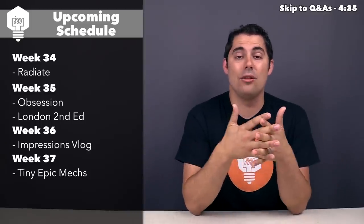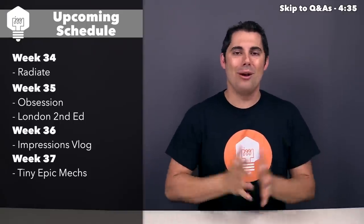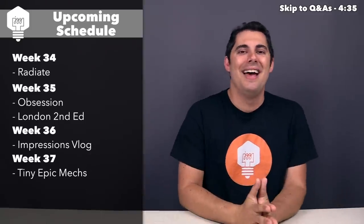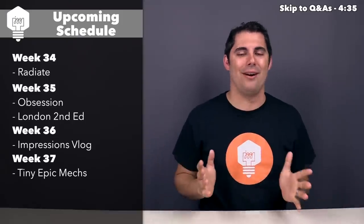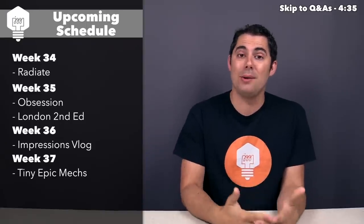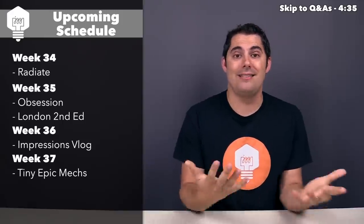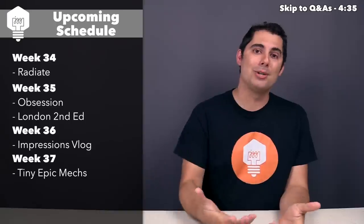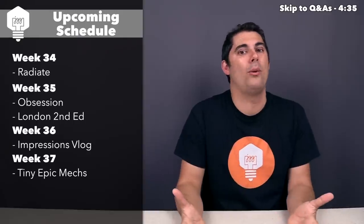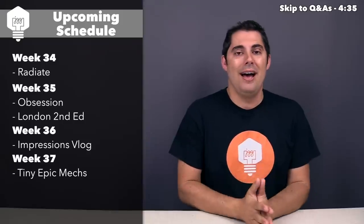The week after that, I'm going to be doing another impressions vlog for all the games I've played over this last month, and that's probably the only video I'll get out that week, because it's going to be a crazy week for my other job that I'm still doing part-time. They're going to need most of that week for a really big show I'm working. Four weeks from now, I'm going to be doing a sponsored playthrough for Tiny Epic Mechs — that's the week the Tiny Epic Mechs Kickstarter kicks off. I might end up doing another video that week, but I'm not going to announce any other videos right there.